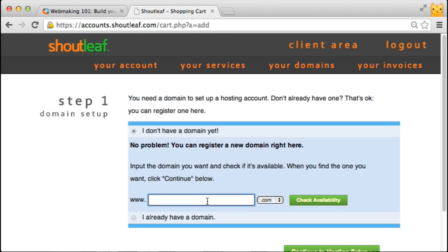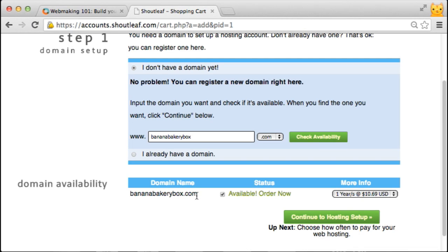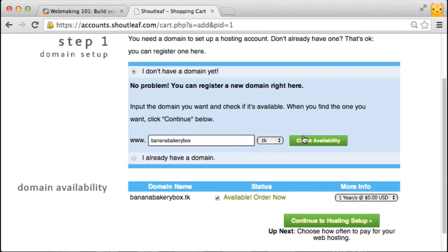If you want to register a domain through ShotLeaf or get a free one, select that option. For example, say I want the domain bananabakerybox — that's my standard example. You can check to see if it's available, and scrolling down we can see that bananabakerybox.com is indeed available; however it costs $10.69. So if you're expecting a free domain, you can select a dot TK domain. Check availability again, and you'll see that the dot TK version is also available and that's for free.